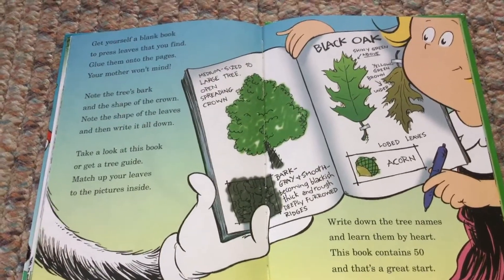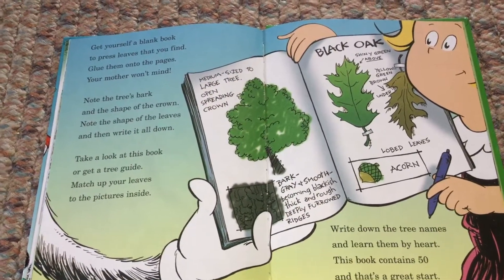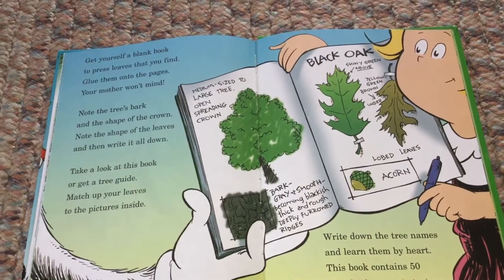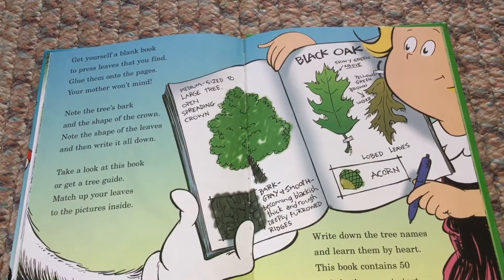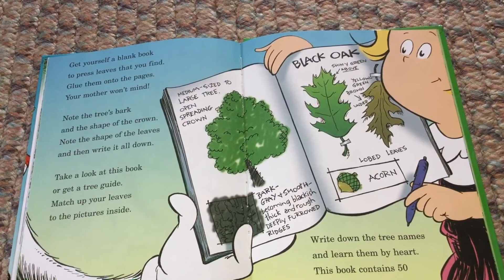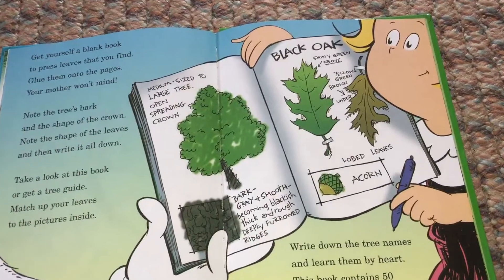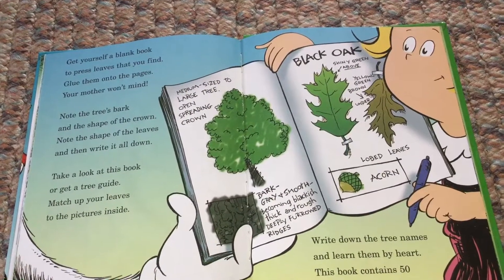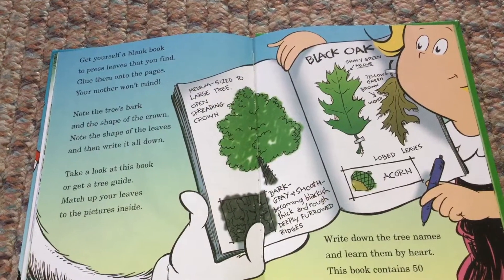Get yourself a blank book, two pressed leaves that you find. Glue them onto the pages — your mother won't mind. Note the tree's bark, and the shape of the crown. Note the shape of the leaves, and then write it all down. Take a look at this book, or get a tree guide — match up your leaves to the pictures inside. Write down the tree names and learn them by heart. This book contains 50, and that's a great start.